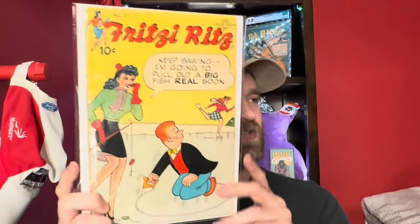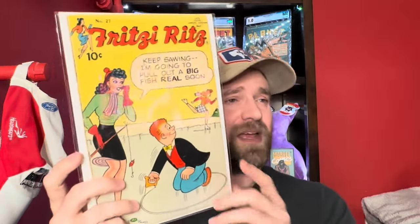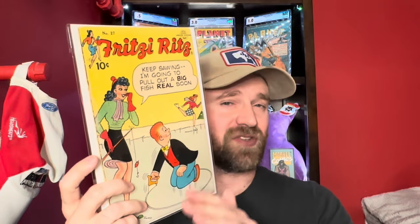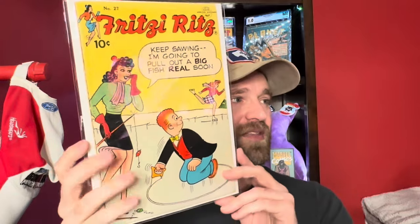This is one I actually did a short for on YouTube and Instagram. This is Fritzie Ritz number 27, and what makes this book more valuable is that it has early Peanuts appearances — three pages of Peanuts stories with Charlie Brown, Snoopy, that kind of thing on the interior. Those early Peanuts appearances add a significant amount of value. If you come across United Feature Publications, Tip Top Comics, or Fritzie Ritz, you'll occasionally find issues with those early appearances.